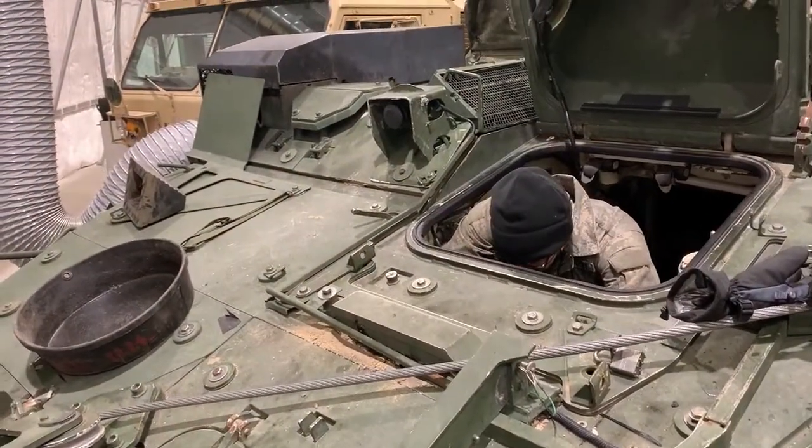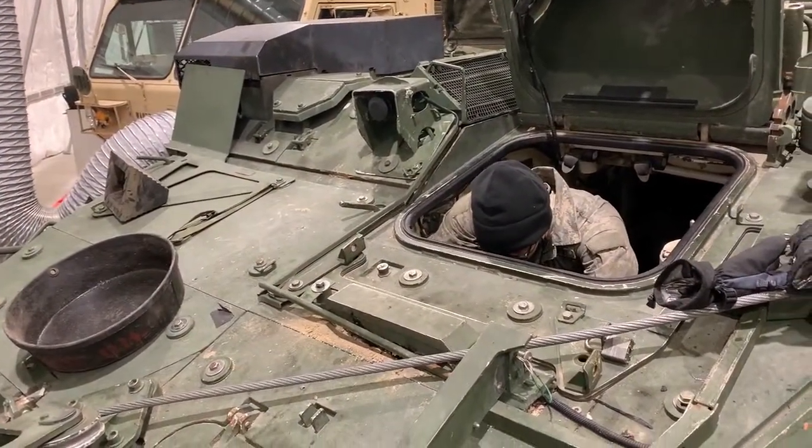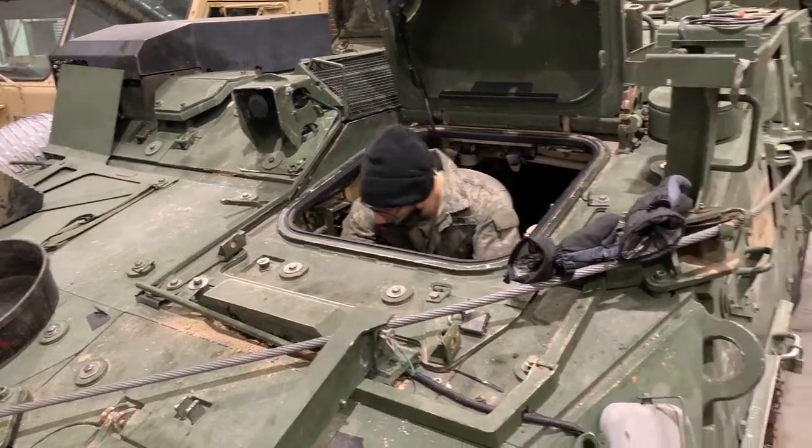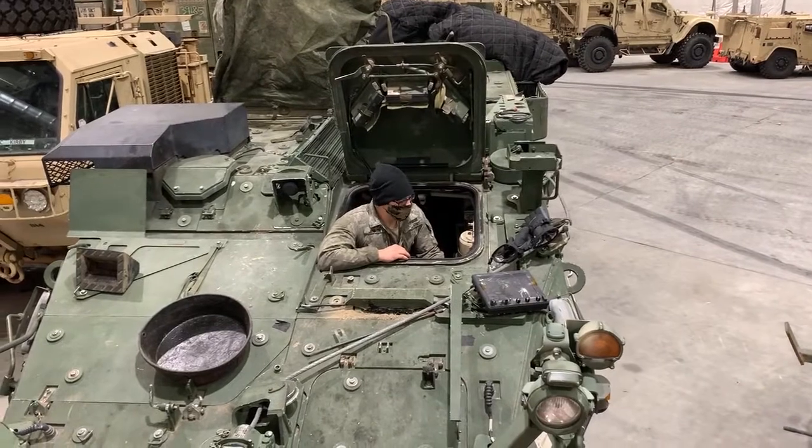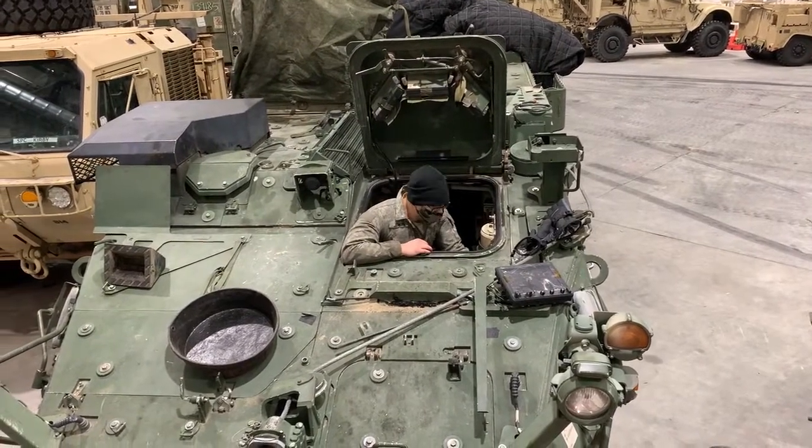Serving in Alaska brings complex and intricate problems when it comes to training and readiness. This shelter allows the BEB to maintain our readiness for future missions. Without this shelter, we would be forced to take away from areas our mechanics use to repair equipment.